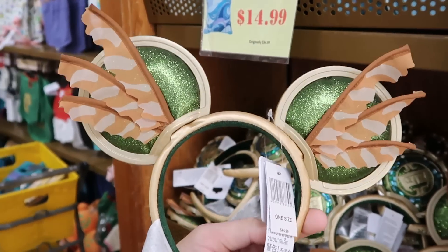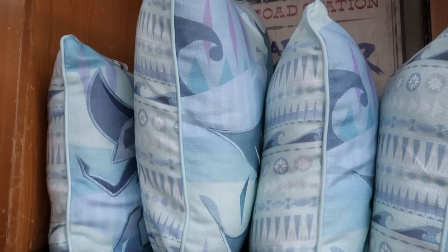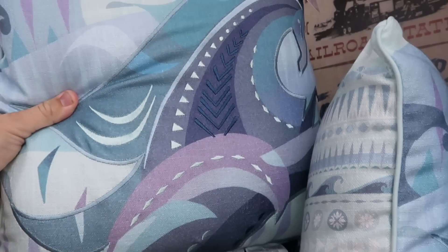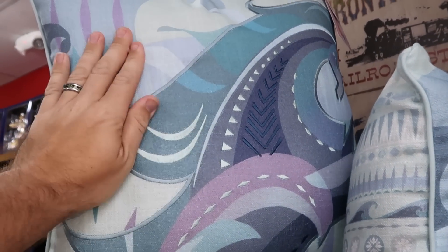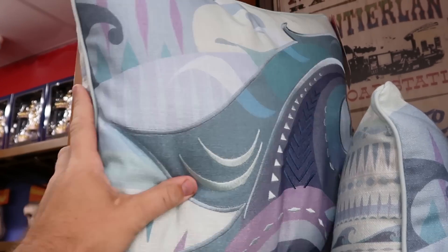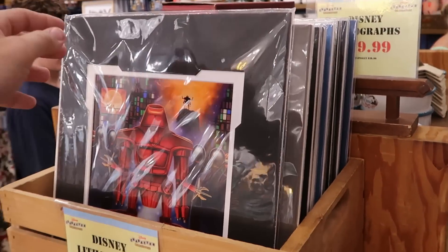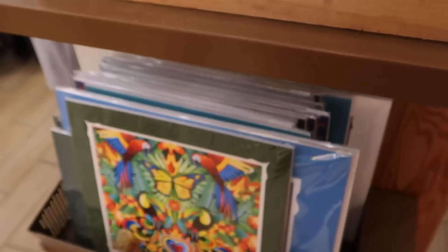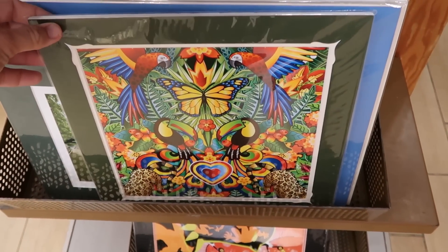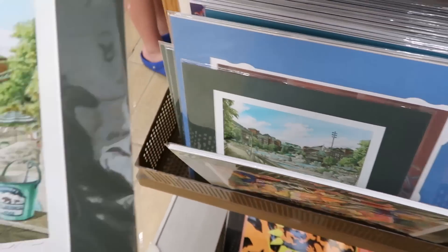Up front they have the Frozen throw pillows — very high quality with everything embroidered, like the unicorn, really nice colors, $15 from $35. They also have some Disney lithograph offerings: one with toucans, $19.99, and a really cool one from Wilderness Lodge showing the whole pool area and resort.